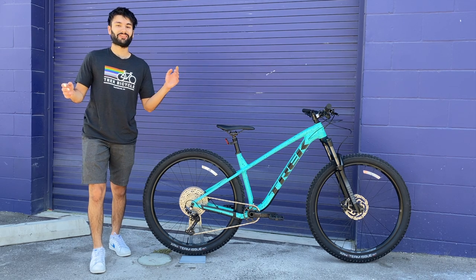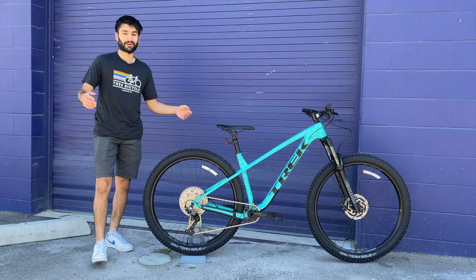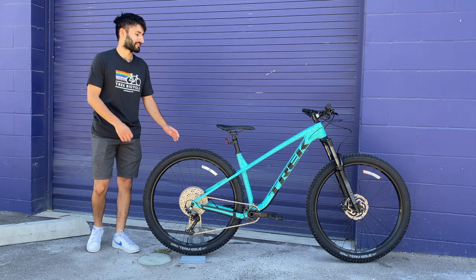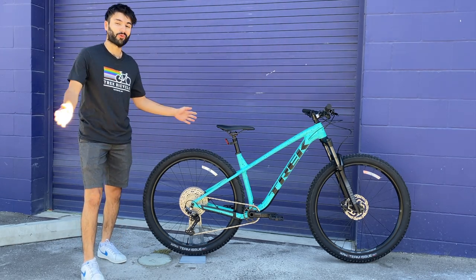If you enjoy this video I'd greatly appreciate you liking it and subscribing to my channel. Give me any comments, suggestions, or feedback if you want me to make a video on a specific bike or change anything. I'm really open to feedback, so I'd appreciate it. Without wasting any more time, let me grab my camera and show you this whole bike.